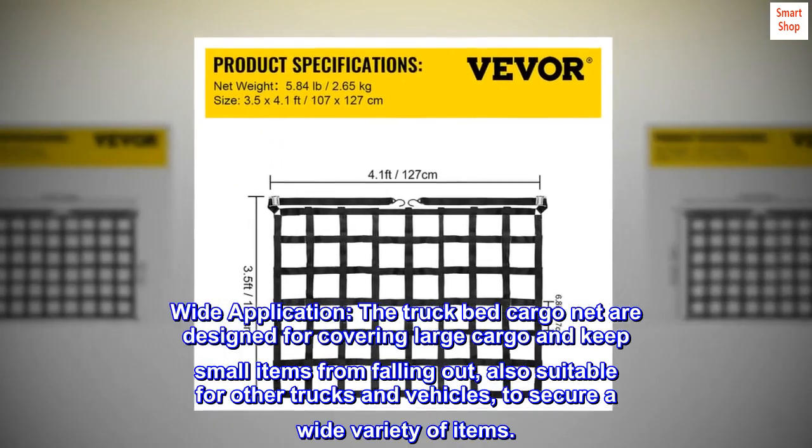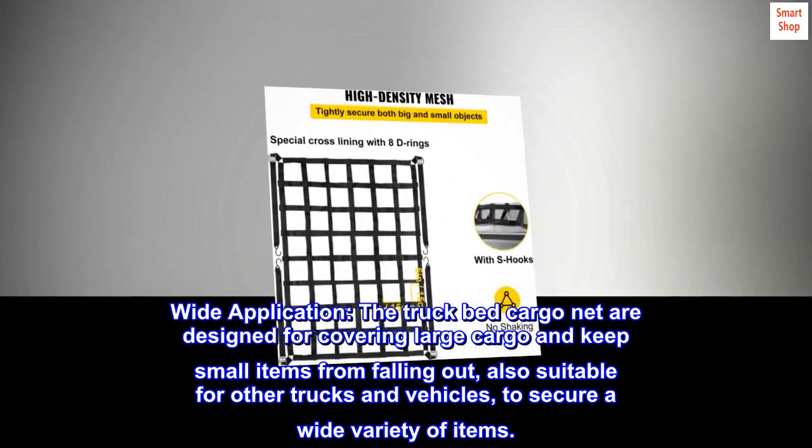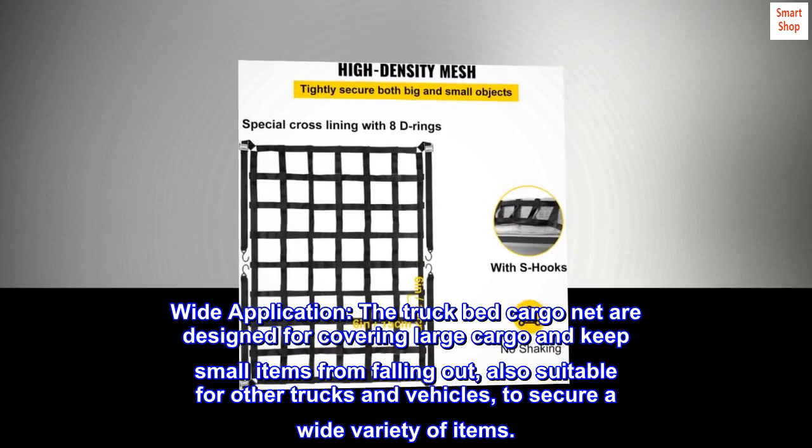Wide application: the truck bed cargo nets are designed for covering large cargo and keeping small items from falling out. Also suitable for other trucks and vehicles to secure a wide variety of items.